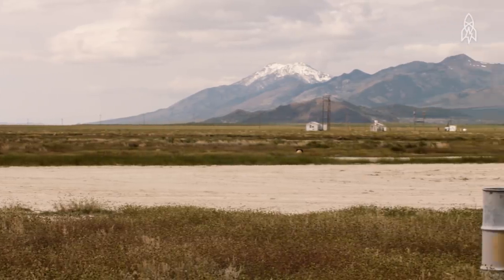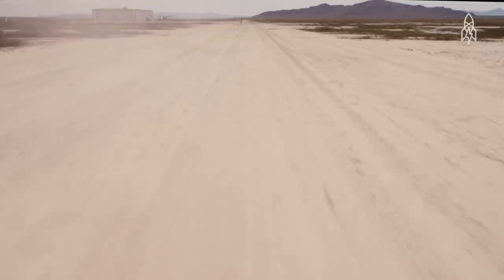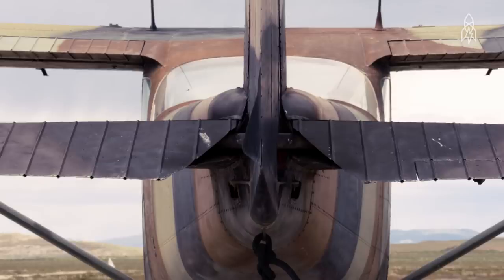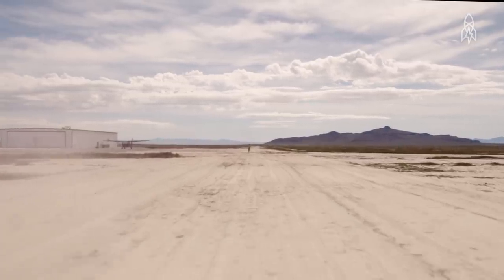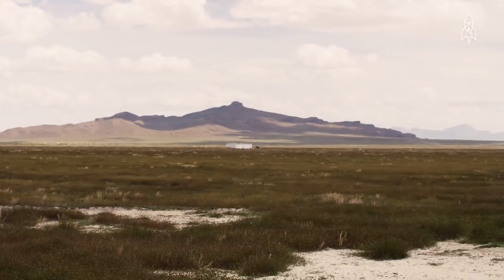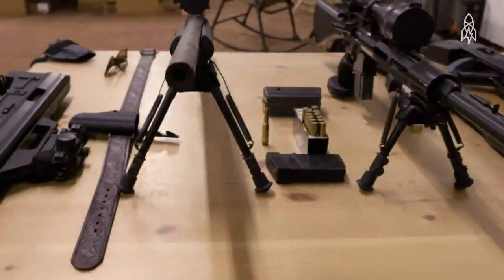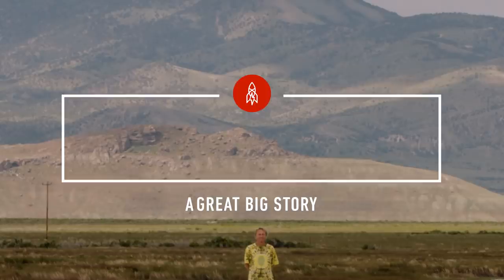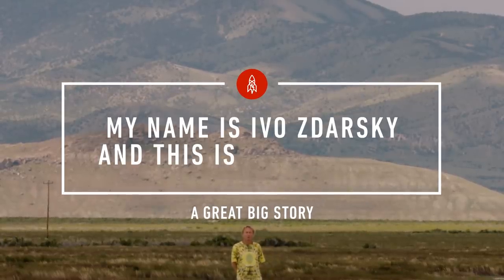Well, except for this man. But who is this man? This man who lives in an aeroplane hangar, who flies a Cessna to get to his closest friends, who lives in the middle of nowhere — 25 miles from the nearest bar — who owns a bunch of guns, works with machines, and made this thing. My name is Ivo Zdarsky, and this is where I live.